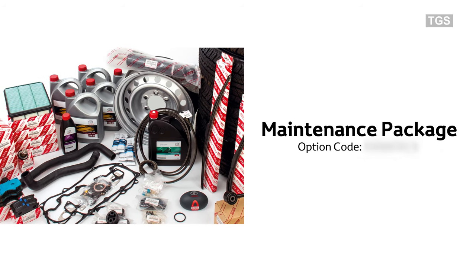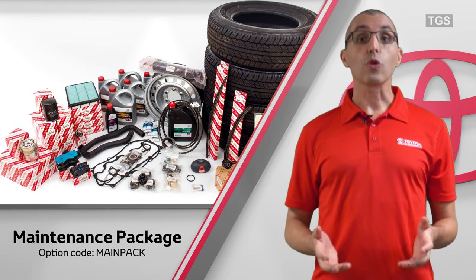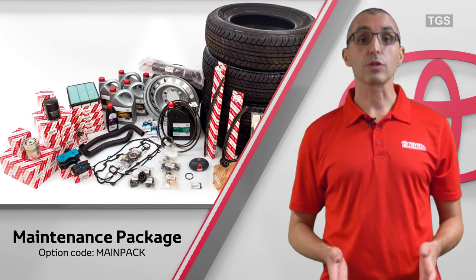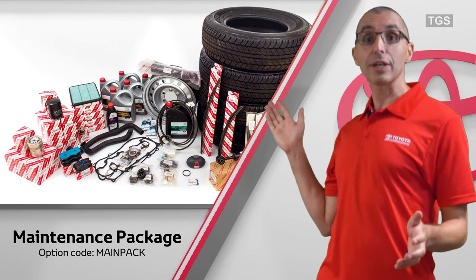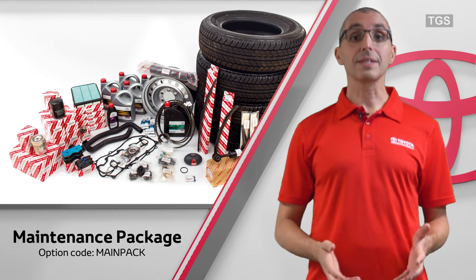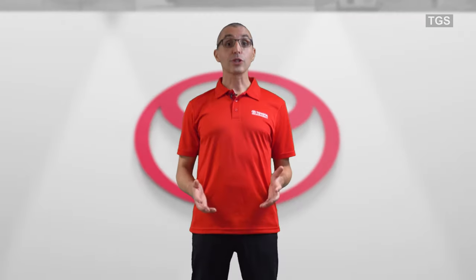Maintenance package. This package provides essential parts required for normal servicing requirements during the first two years or 50,000 kilometers of ownership. In addition, it contains a comprehensive selection of emergency parts helping to maintain vehicle longevity, fuel efficiency and reliability. It also facilitates basic vehicle servicing procedures in remote areas. The package contents are subject to vehicle applicability.